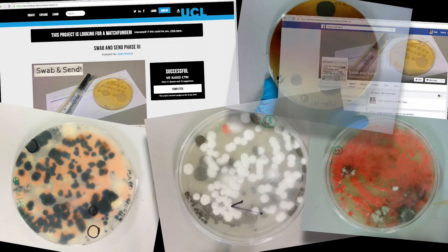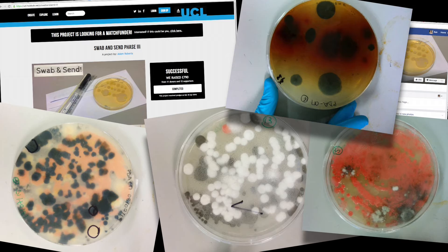We're asking the public to participate in this research with the Swab and Send project, and they decide where we look for new antibiotics. The bacteria that are all around us usually produce the antibiotics that we use in medicine, so theoretically all we have to do is find some new interesting bacteria and they could be producing new antibiotic molecules.